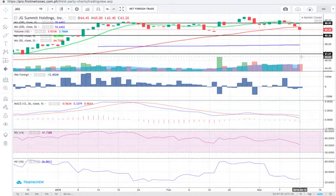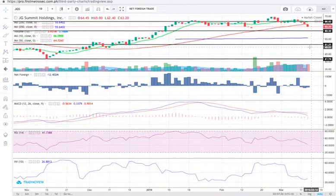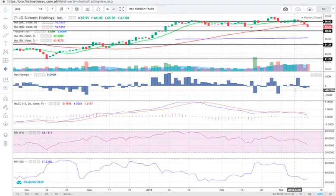I think this descent in price is more likely to continue — it's a towering volume today, above the 10-day volume average. Watch out for JGS near 60.30; if it hits 60.30 and we still see towering volume, adjust your waiting zone to the 200-day SMA confluence near 55.40, then 51.20. Year-to-date net foreign trade for JGS is net foreign buying. MACD is of course bearish. JGS has a low risk level with a volatility score of 27%.